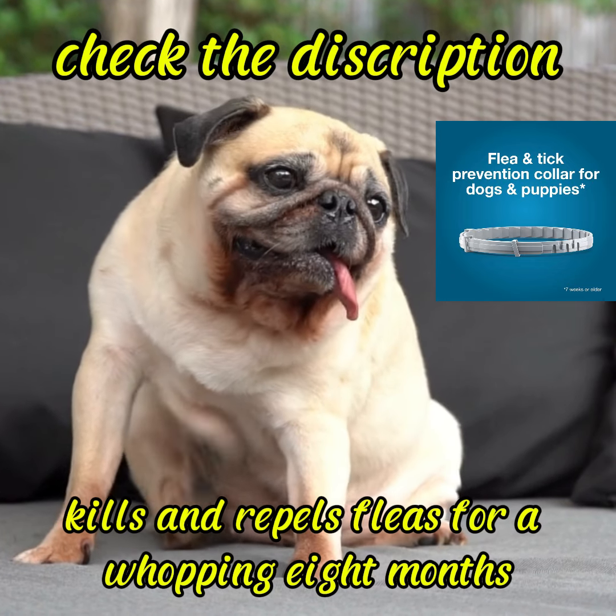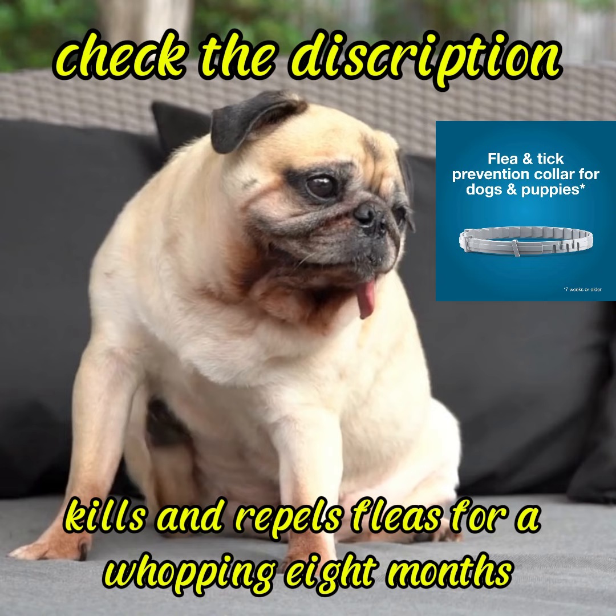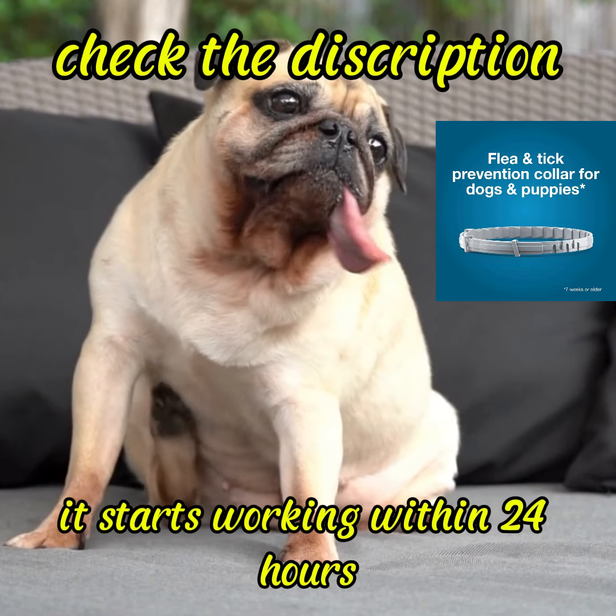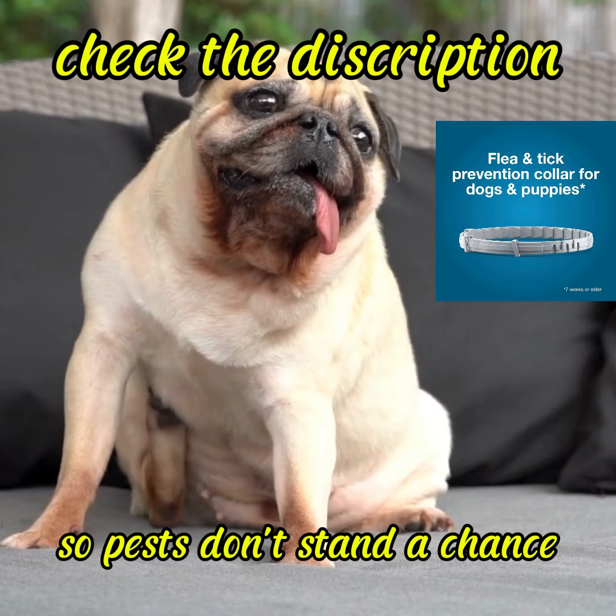Soresto kills and repels fleas for a whopping 8 months, keeping your dog itch free and happy. It starts working within 24 hours, so pests don't stand a chance.